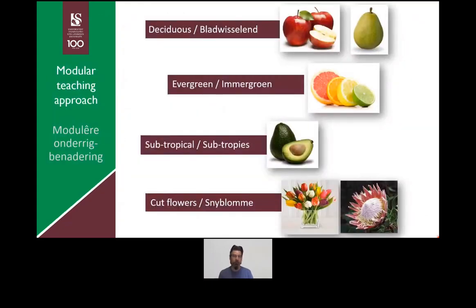The groupings of fruits we work on in our department are: deciduous fruit — those that lose their leaves in winter, such as apple, pears, plums, and blueberries; then the evergreen group, using citrus as a model plant; we're also getting a subtropical module; and then a very separate category for cut flowers. This modular grouping means you'll be able to work across all of these crop types.